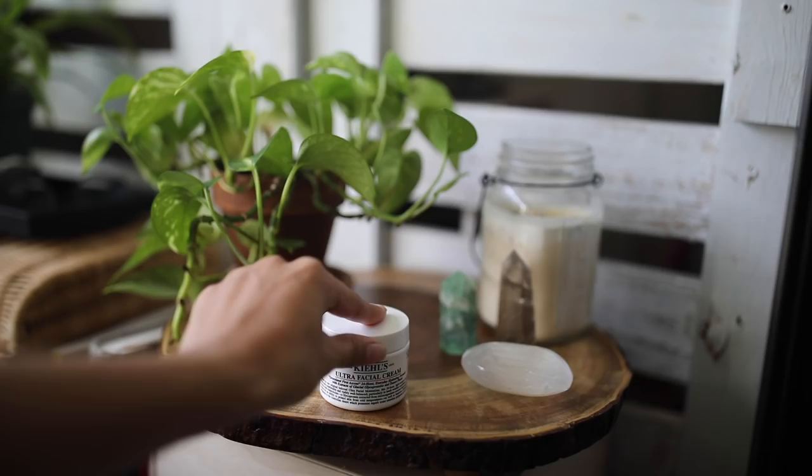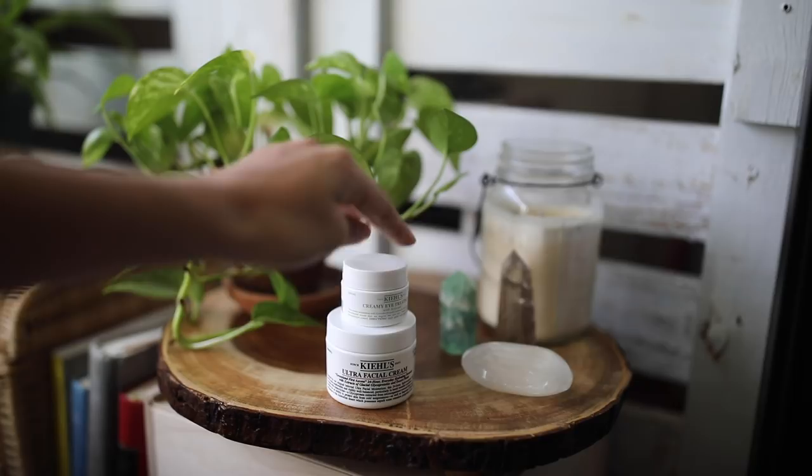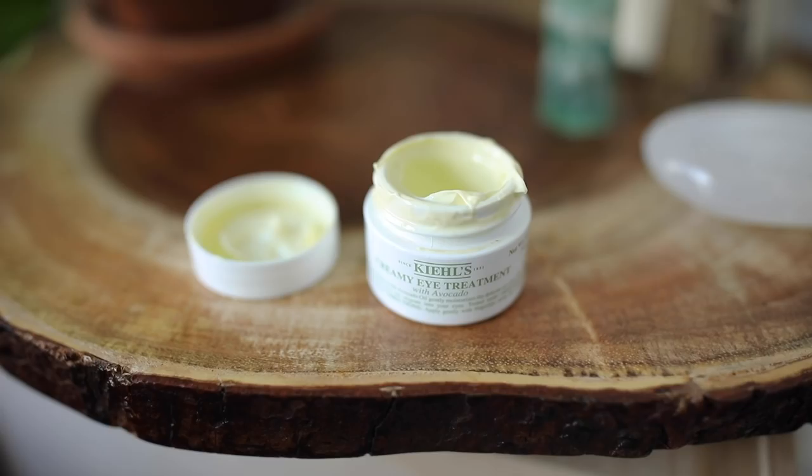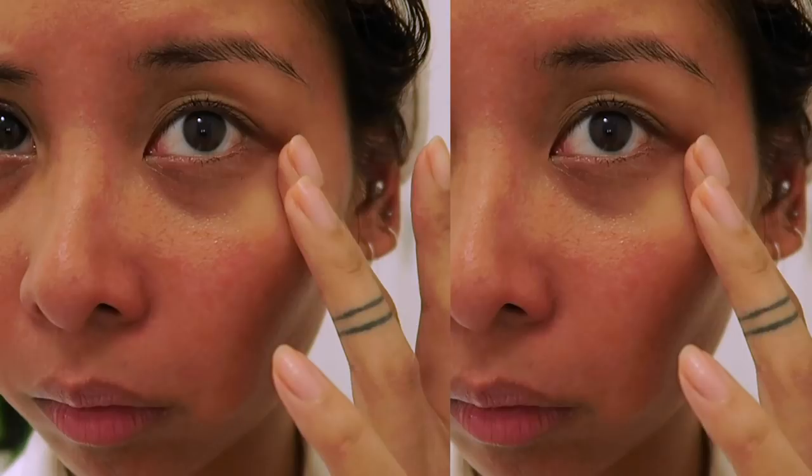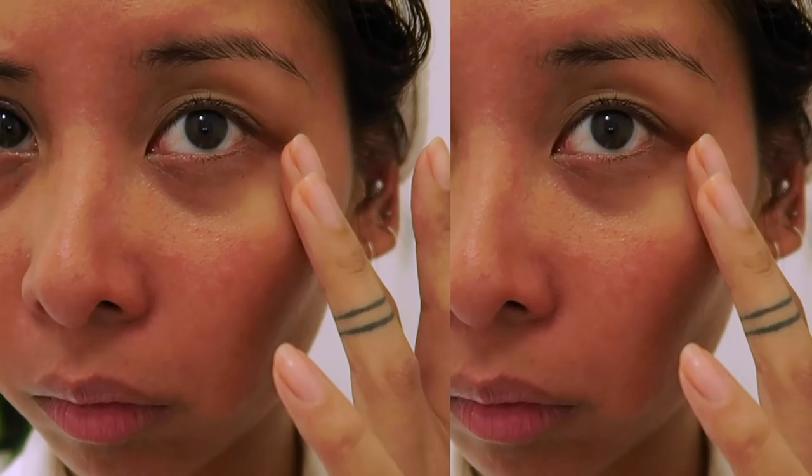For moisturizer, there are a few things I switched up from my previous skincare videos, and that was to add some oil-based products. I started using Kiehl's Creamy Eye Treatment with avocado oil because the skin around the eyes is the most delicate skin on your face, and not using an eye cream specifically for that area was really starting to show for me.